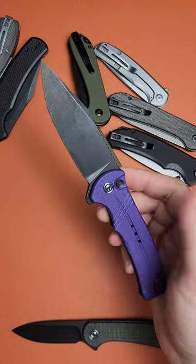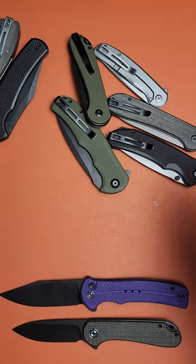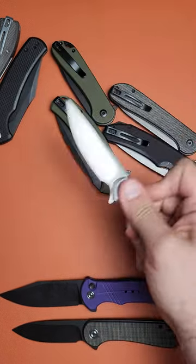Coming up right above that is the Cogent, mostly because the detent isn't quite right — could be adjusted, but there we are. From there, we have the Civivi Nox.